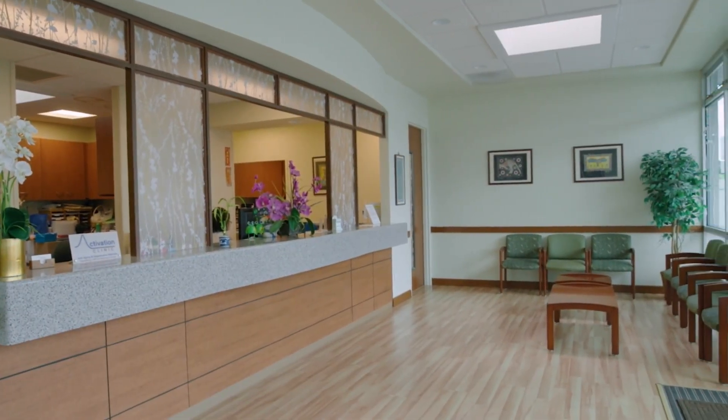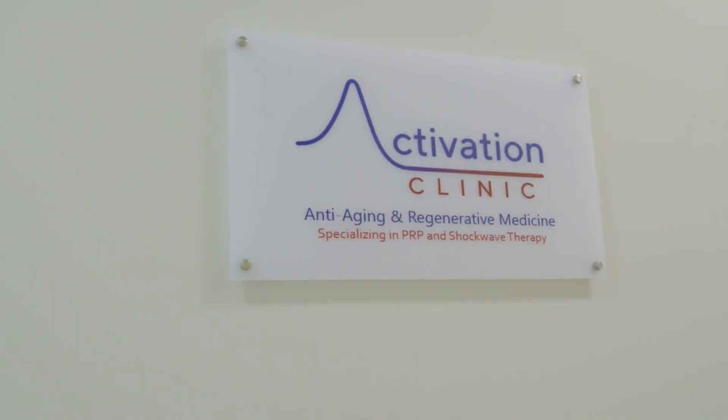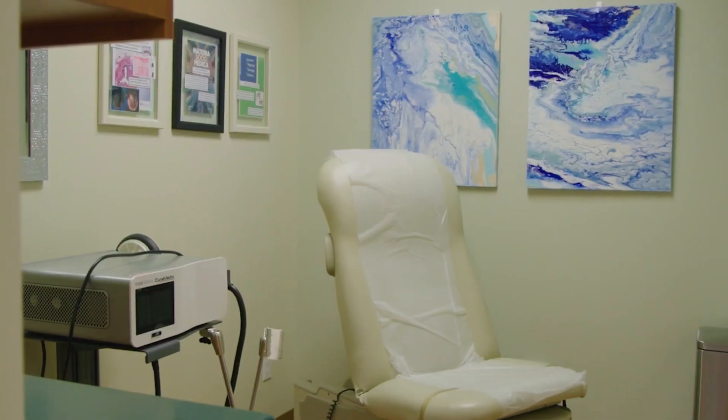Welcome back to Living 808. Activation Clinic is always at the forefront of anti-aging and regenerative medicine, treating many different issues. Today we're learning about their therapy for muscle and joint pain and injury, bringing the newest innovations in medicine here to Hawaii. We're at the Activation Clinic on Yonge Street with Dr. Cho.